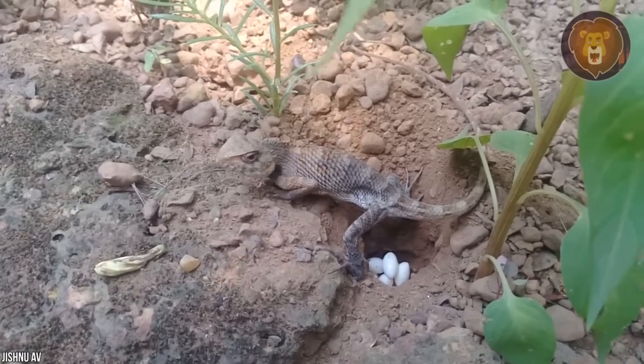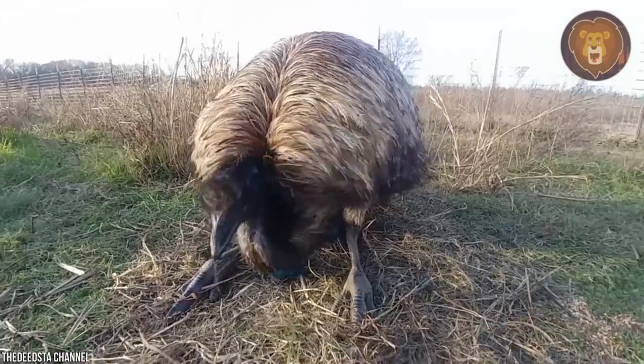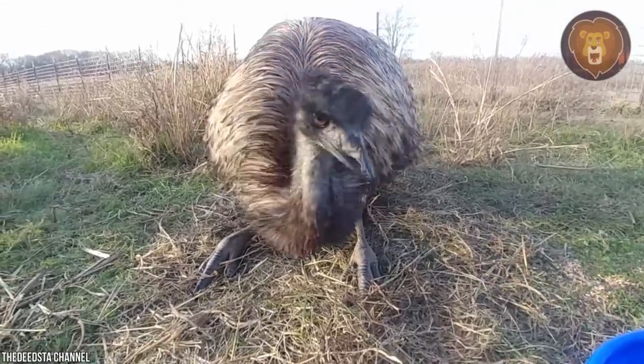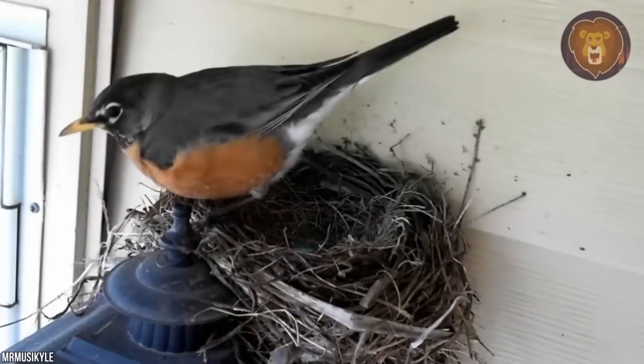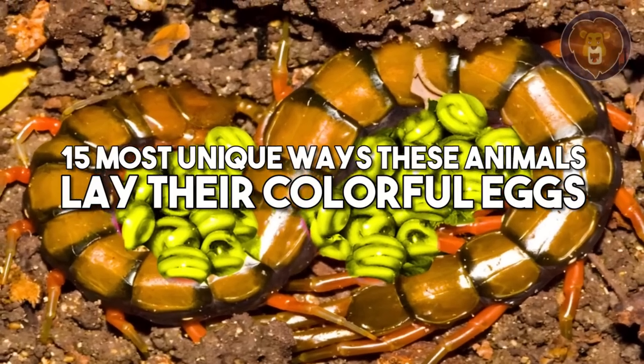From the amazing process of laying eggs among chameleons, corn snakes, and sea turtles, to the rather unusual and vibrant colors of emu, spider, and American robin eggs — take a look at these 15 most unique ways these animals lay their colorful eggs.